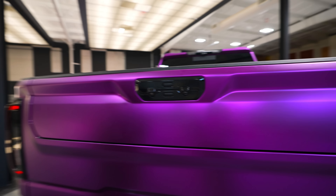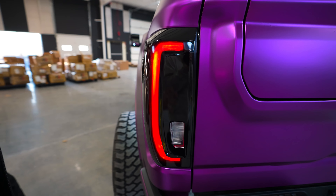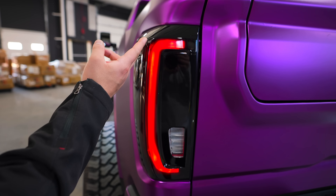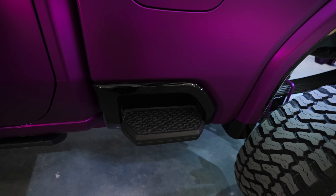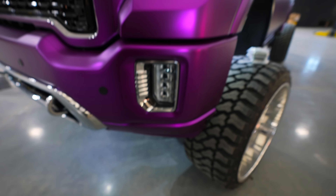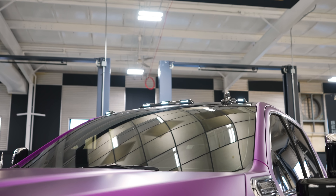The rear bumper and the entire tailgate are wrapped. The tailgate handle is painted gloss black. The tail lights are tinted with a gloss black border — only where light shines through is tinted, everything else is gloss black. Bed steps are painted black, bumper steps are painted black. Up front the fog light bezels are gloss black.